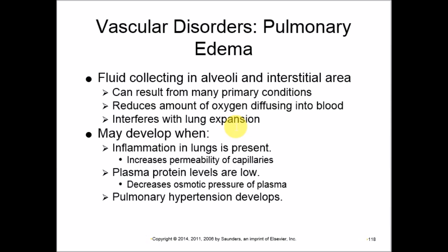If plasma protein levels are low, osmotic pressure of the plasma decreases. Since water moves from less concentrated to more concentrated solutions via osmosis, fluid moves from the capillaries into the alveoli. Pulmonary hypertension increases hydrostatic pressure, also pushing fluid to accumulate in the alveoli — this is pulmonary edema.